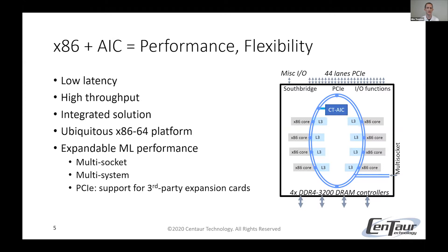The x86 and AIC platform is pretty important — it provides performance and flexibility. Since the AIC is integrated with the cores, we can provide very low latency and high throughput. It's an integrated solution with a small form factor. Since it's x86, it's a ubiquitous platform. And if the performance we provide just isn't enough for what you need, this is also flexible and expandable to multi-socket, multi-system, or you could add third-party PCI Express expansion cards.